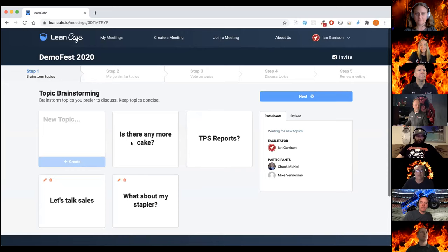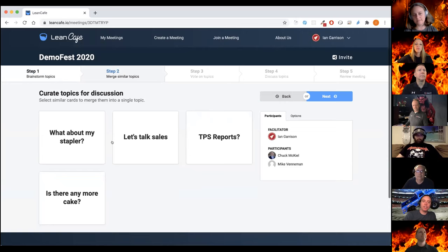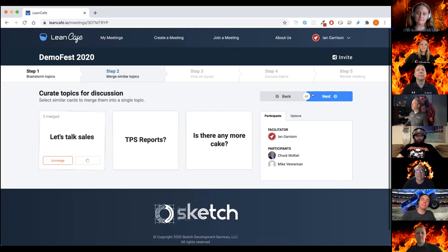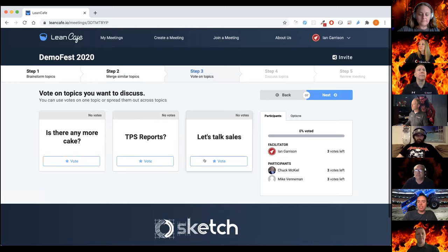It's going to aggregate all of these. You'll do probably some amount of time for brainstorming, then you'll be able to curate those by combining similar things — you just combine things that are the same topic. You can merge and unmerge them. Once you've got that list curated, you open it up and everybody gets to vote on topics — you can vote one time or multiple times.